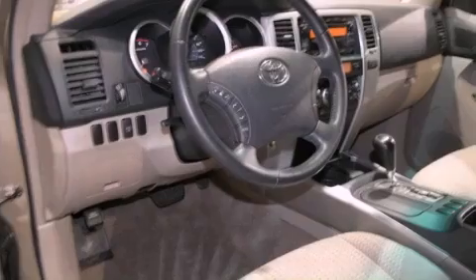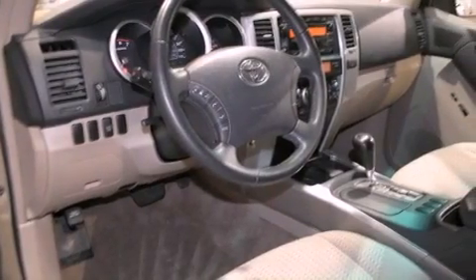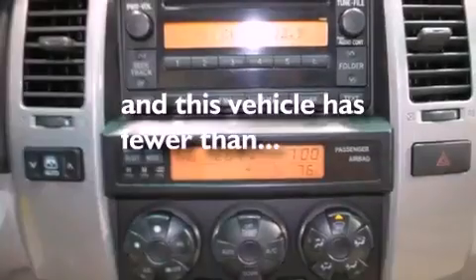Also included are a chrome grille, an anti-lock braking system, front fog lights, and this vehicle has less than 73,000 miles.